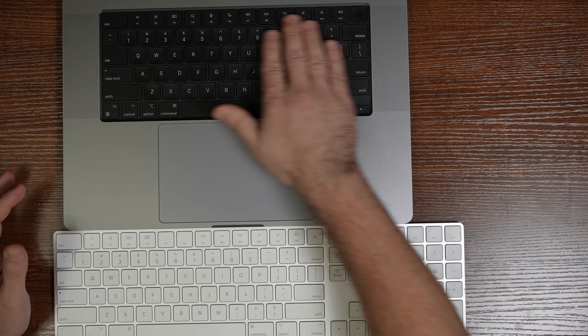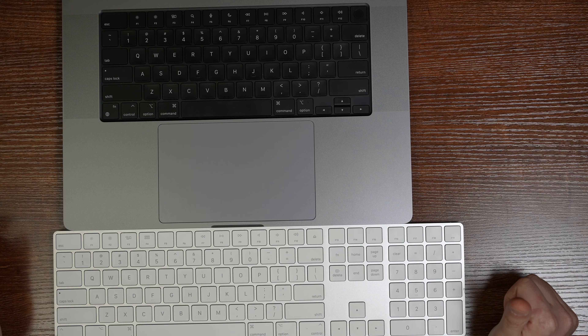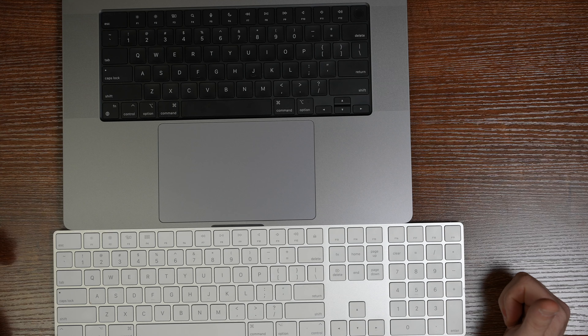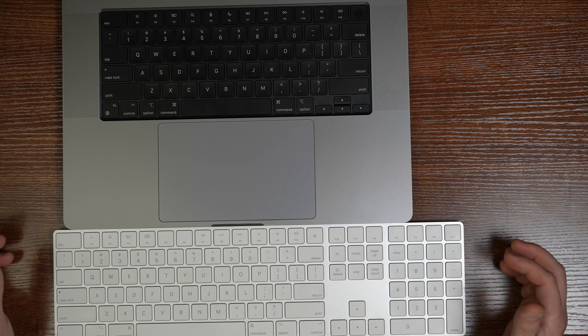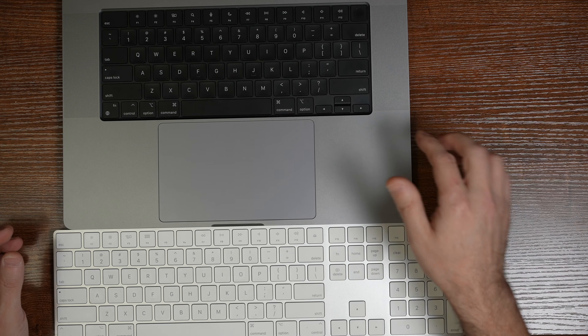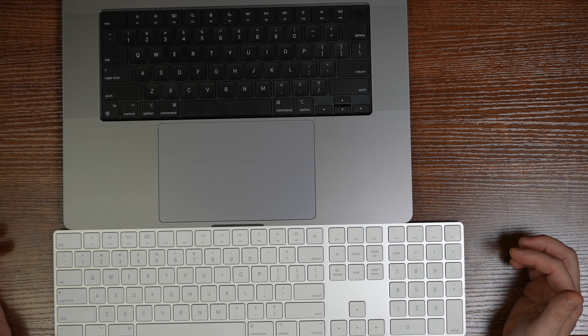I love that they have the function keys back. I hated the Touch Bar so much that I even forgot it was there. Most of the things the Touch Bar could do you can do with keystroke commands. I kind of hated having to click twice just to get to the volume button, and all these things can be done with the function keys without a problem. I'm glad it's back.